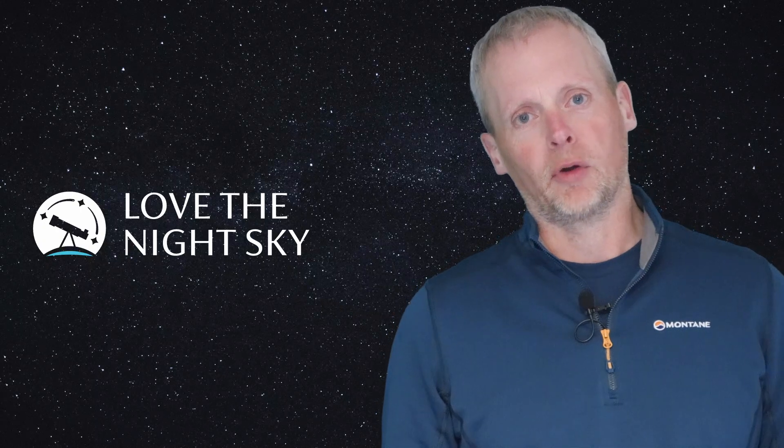Summer is one of my favourite times for astronomy. Yes, the nights are shorter, but in June, July and August — which I consider to be the summer months — that's when we're getting warmer weather and it's nice to be outside of an evening. At this time of year we've got some really prominent constellations and asterisms, and in this video I'm going to have a look at a dozen of those with you. We're going to start in the northern sky looking at the circumpolar constellations, the ones visible all night long, and then move through the east, south and western horizons.